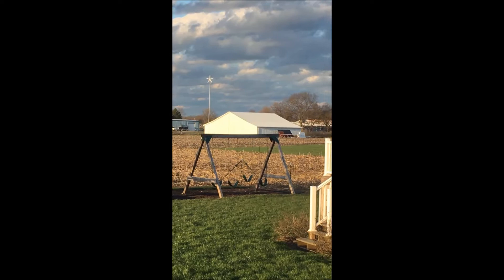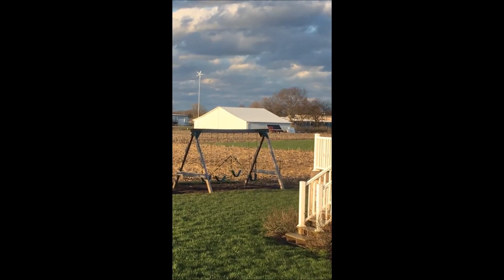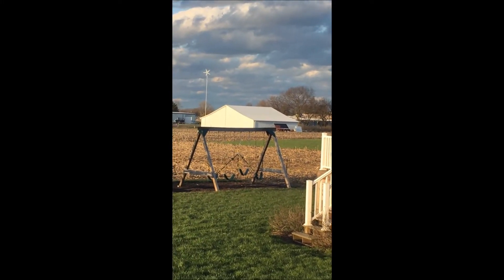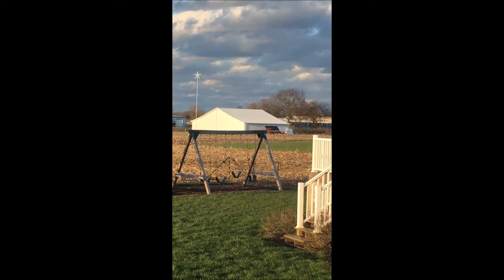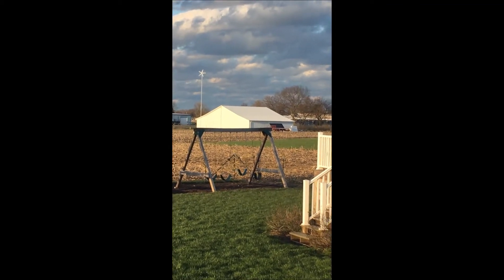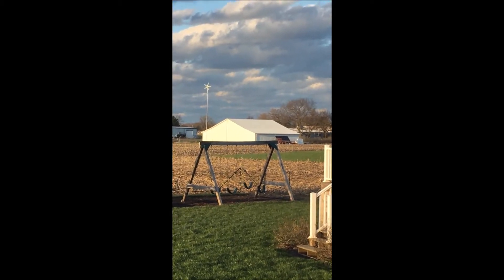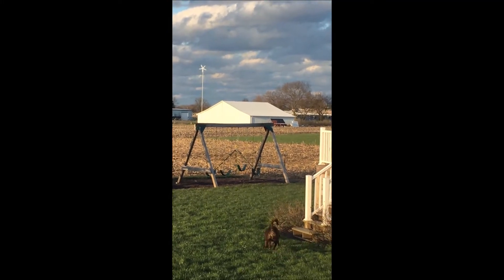Hey guys, just thought I would share a little bit. I'm standing out here in the backyard looking at the building and I'm going to run down and make a quick video. We've got a thousand watts of solar and a thousand watt Hurricane wind turbine up there — that's the White Lightning Vector — and we'll go down and take a look at the culmination of the day.